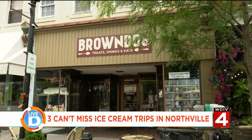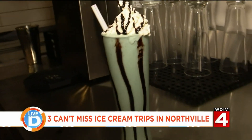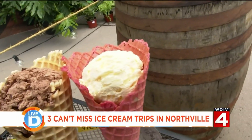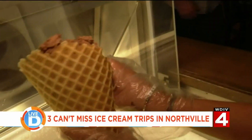Let's walk over to our final stop — Brown Dog Treats, Drinks, and Eats. They started in 2015, wanting to do a better version of ice cream. Being big foodies, they wanted to bring that love to ice cream.